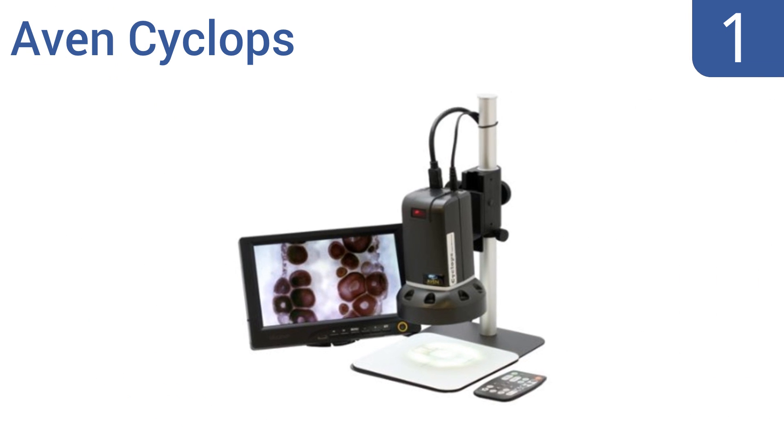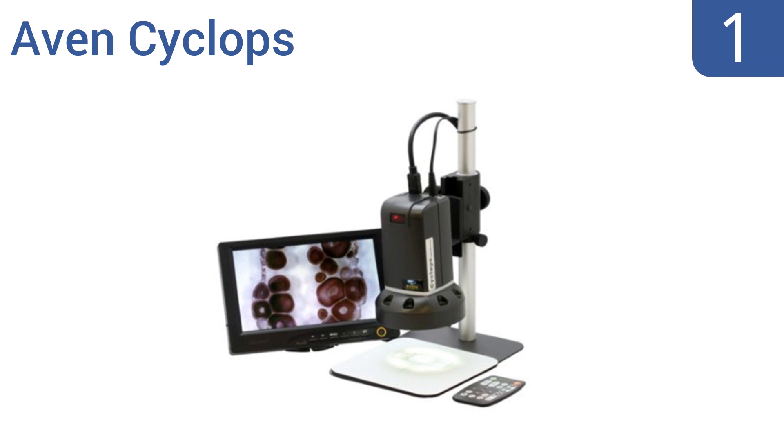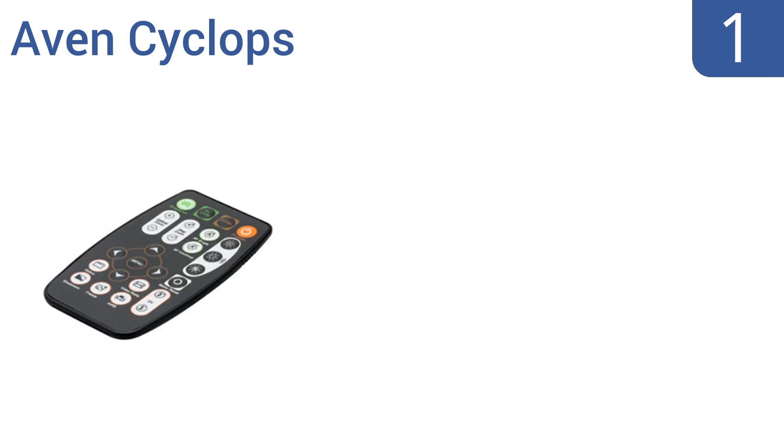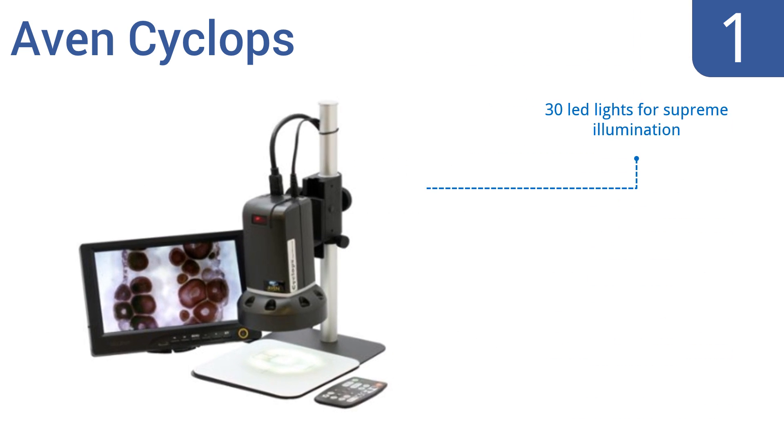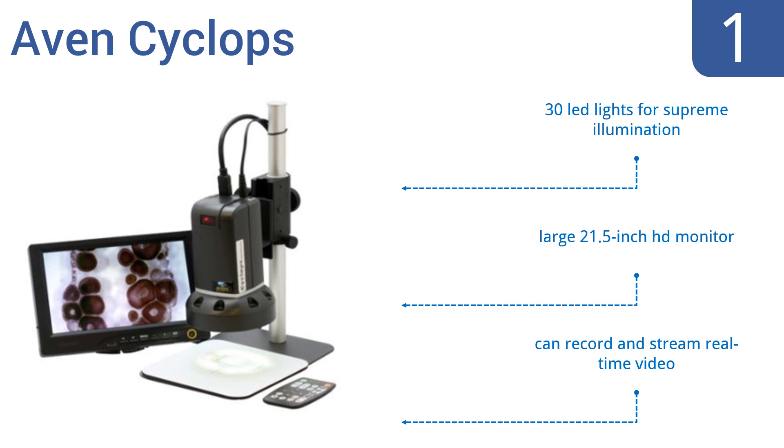And coming in at number 1 on our list, the Avon Cyclops digital microscope is remote-control enabled and uses a 4x objective to produce up to 534x magnification. It's perfect for presentations or field applications, and can view areas ranging from 1 inch to 9.5 inches across. It comes with 30 LED lights for supreme illumination, a large 21.5-inch HD monitor, and can record and stream real-time video.